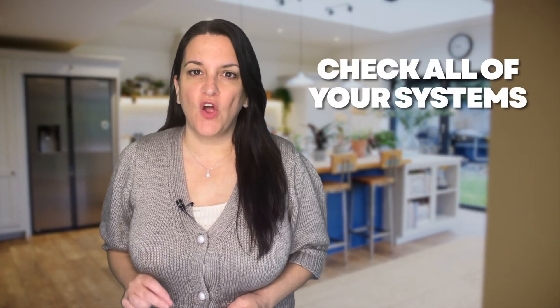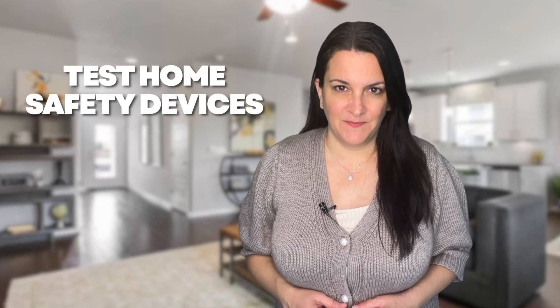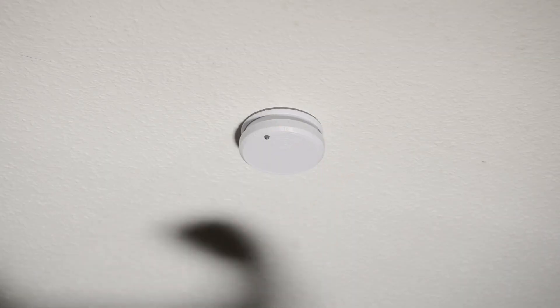Checking that all systems are in proper working order for the seasonal transition is vital for both the maintenance and preservation of your home's condition. Test home safety devices. From fall scented candles to crackling fireplaces to hours of cooking for holiday meals, autumn can offer many risks for fires. Make sure to test that your smoke detectors and other safety devices are all functioning correctly, and consider replacing the batteries if it's been over six months.